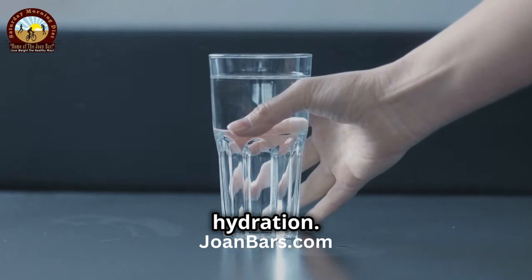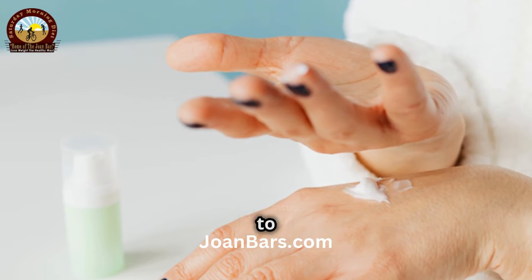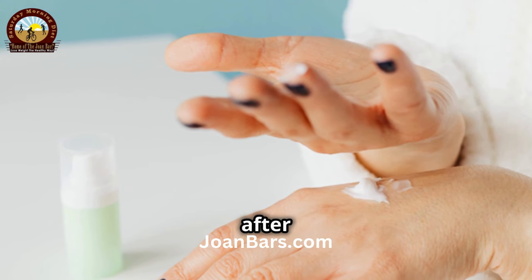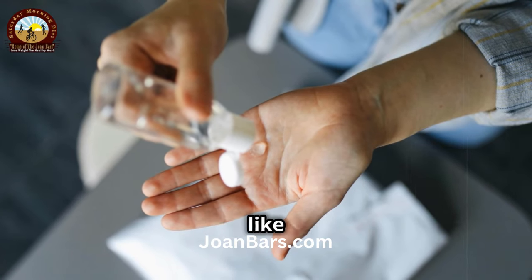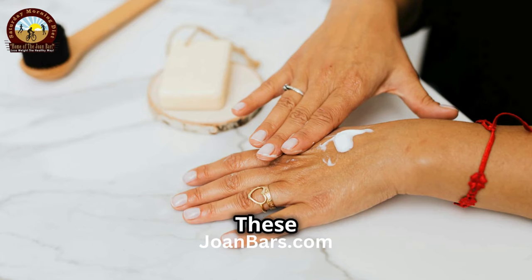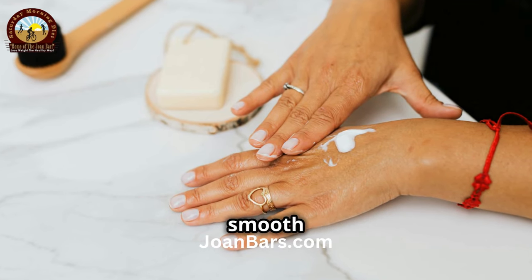First, let's talk about hydration. One of the simplest ways to keep your hands looking young is to keep them well moisturized. Use a rich hand cream daily, especially after washing your hands. Look for creams with ingredients like hyaluronic acid, shea butter, and almond oil. These ingredients lock in moisture and help smooth out wrinkles.